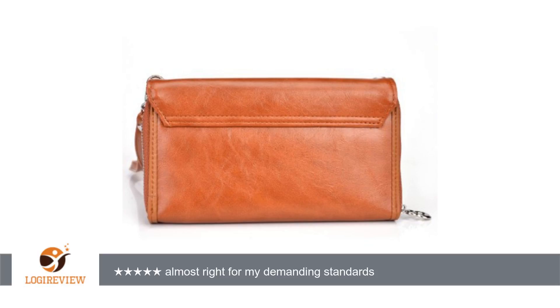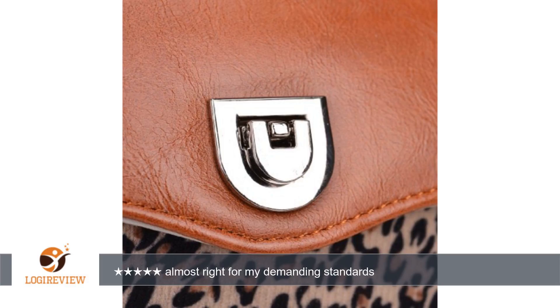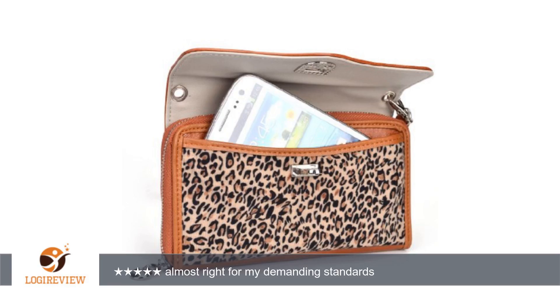A customer wrote: I spent a long time trying to find the correct phone wristlet, as I want to use it as my wallet and phone case. This one has some helpful features, but didn't quite do it for me.